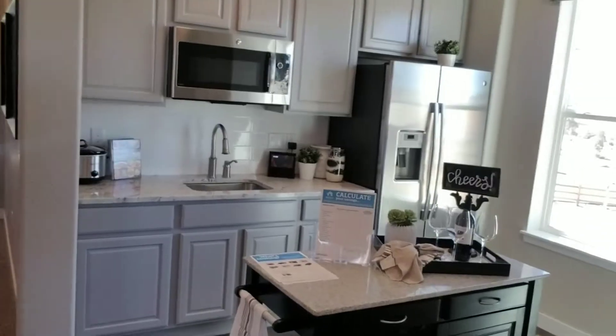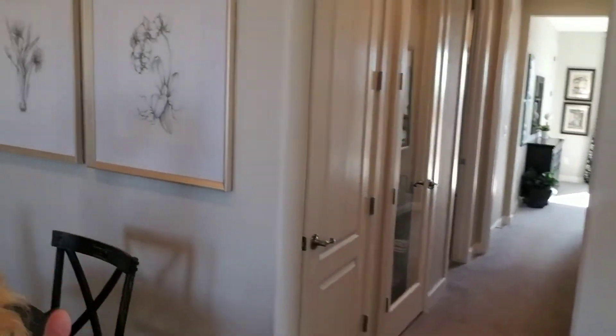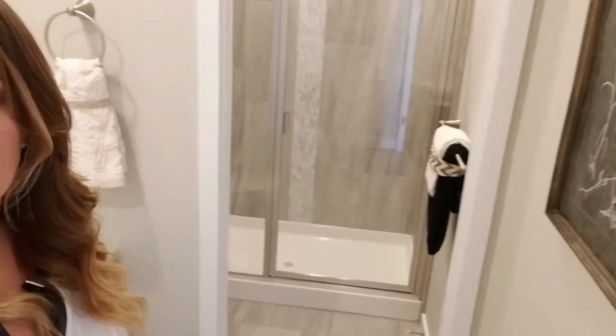Lennar has this model — not a lot of builders actually offer it. It has a separate garage entry, and it's really good for older parents so they don't have to go through the stairs. The laundry room is in here, and here's the bathroom. And its own room — let's take a look.